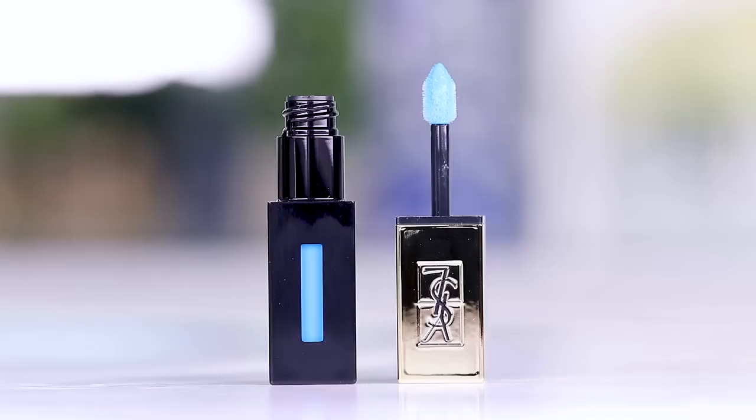Hey guys, welcome to today's video. We are going to be test driving some very interesting products from YSL. I saw these and I was like, oh my gosh, YSL is total luxury. And this is such an interesting item. It's perfect for a WTF. This is a lip product from YSL. You would never expect to see a bright, vibrant blue from this brand, but it gets even kind of crazier.